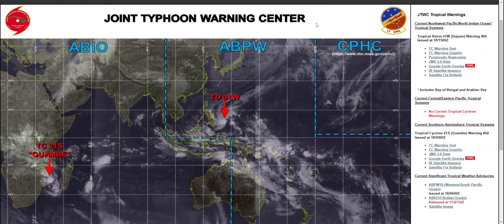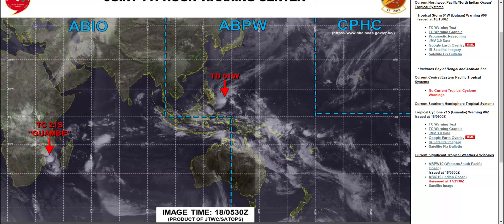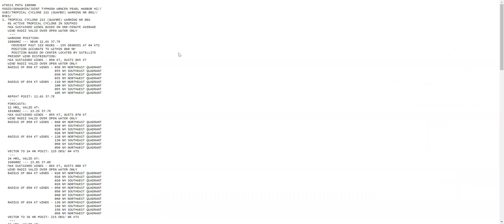Hey guys, welcome back to another video. In this video, I will be talking about Tropical Cyclone 21S Guambe. Let's just get right on into it.